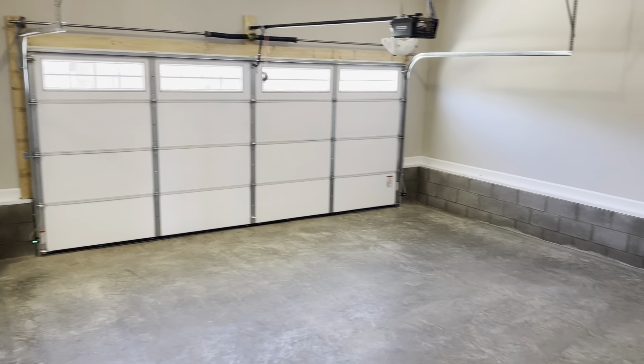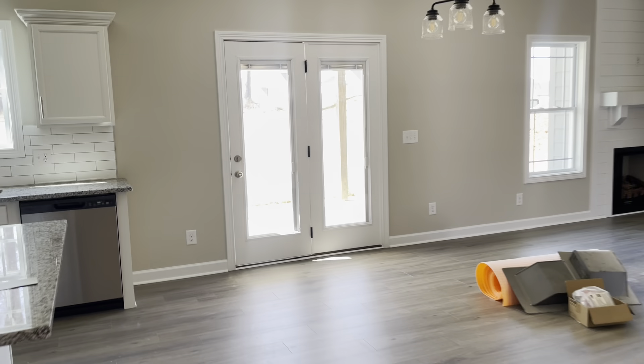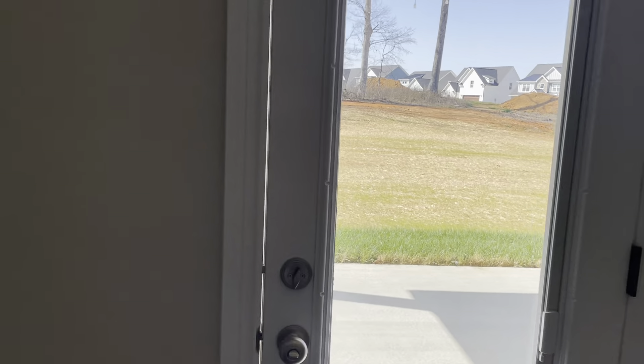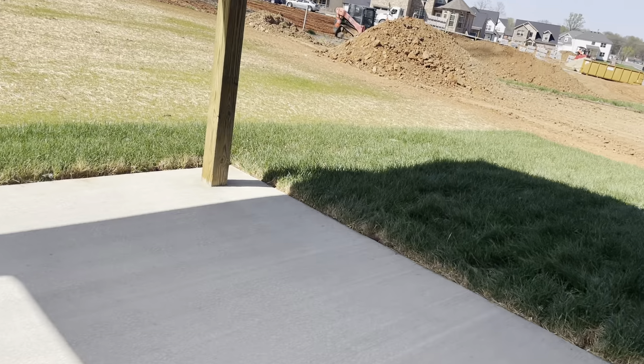And then here is the garage — super big, three cars. You still have the covered deck on this one. And he does the yards the same with the sod in the front and right here along the back, and then he does everything else.